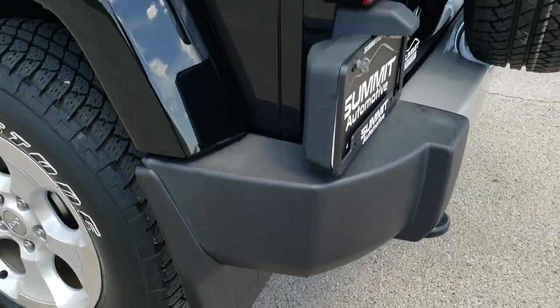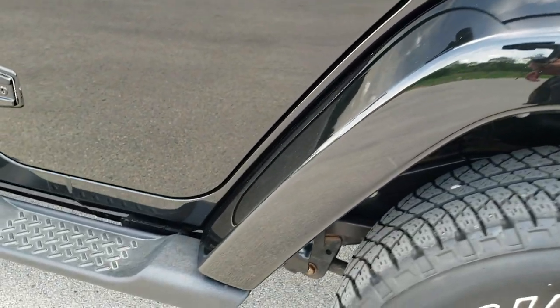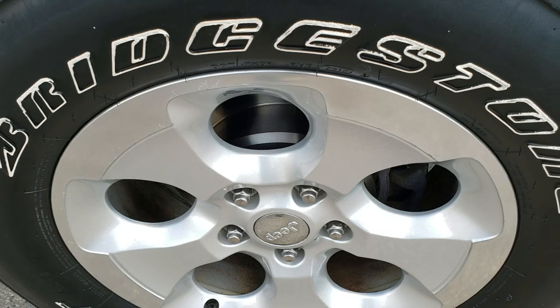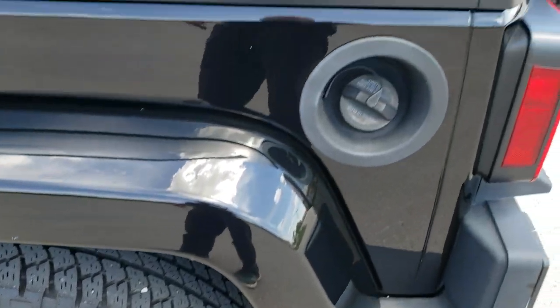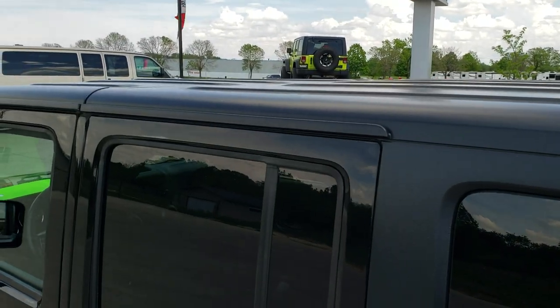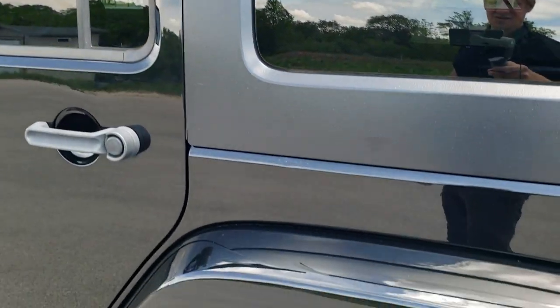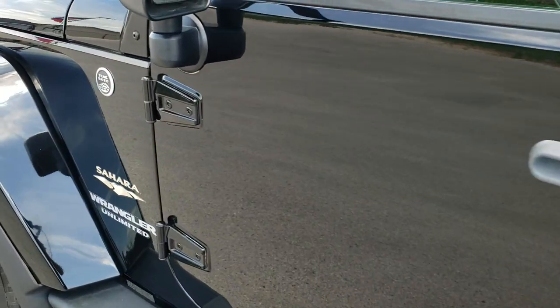As you go down this side of the Jeep it is just as clean as the passenger side. For full disclosure, this back rim is in excellent shape and it looks like this Jeep has brand new brakes all the way around — we did that in our safety inspection. The hard top looks good and the doors look like they're in pretty nice shape as well.